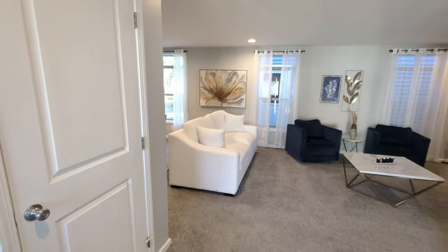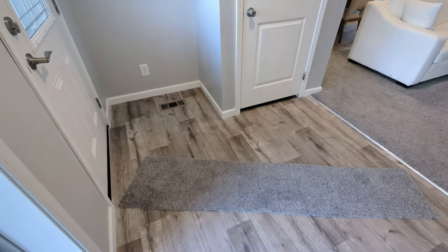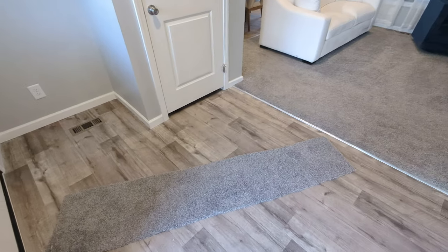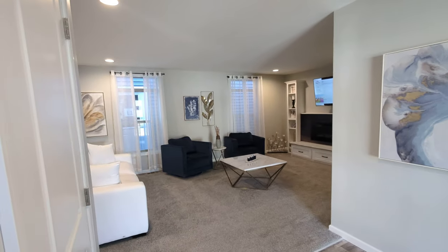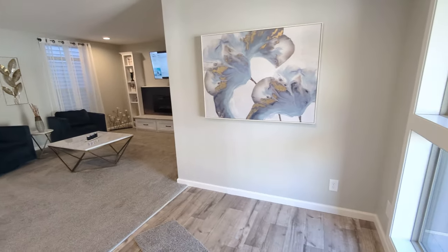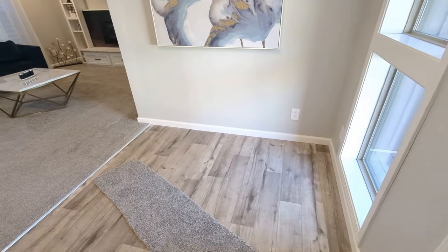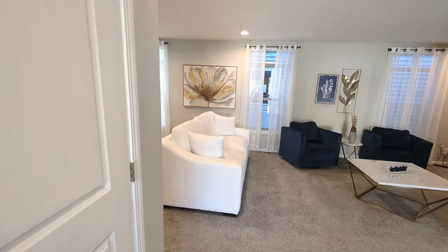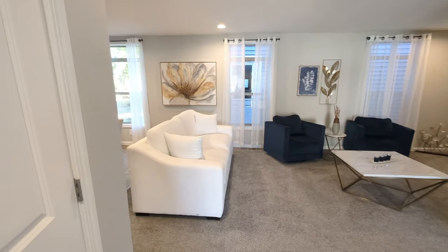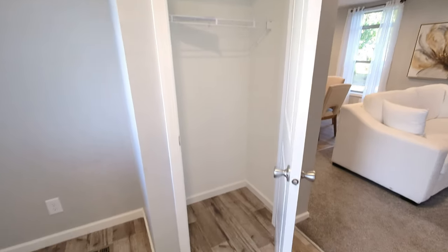The second box that gets checked is a nice big foyer that you can walk into with hard flooring. You're not walking directly into the living room, which is very nice — you've got some space here for art or storage cabinets. The third box that you don't see in a lot of manufactured homes is the coat closet, and we've got that here.